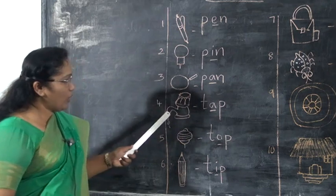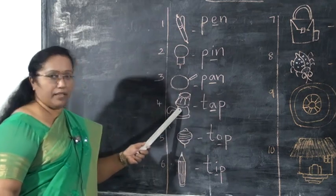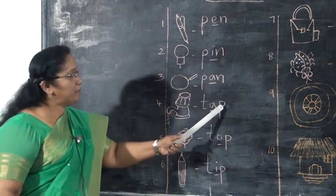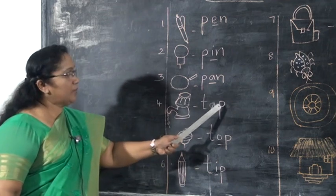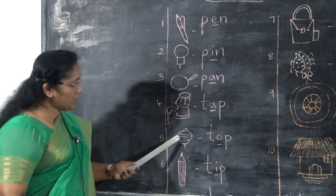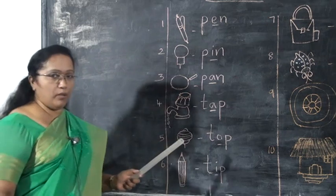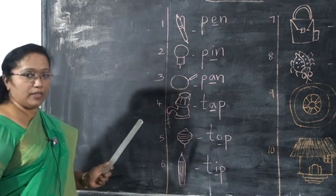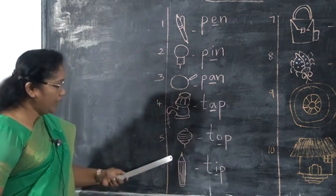Next, what is this? Tap. T-A-P. Say with me, T-A-P is tap. Next, what is this? Top. T-O-P. All of you say T-O-P. Top.